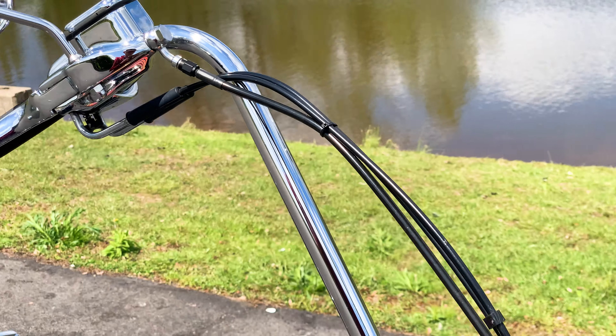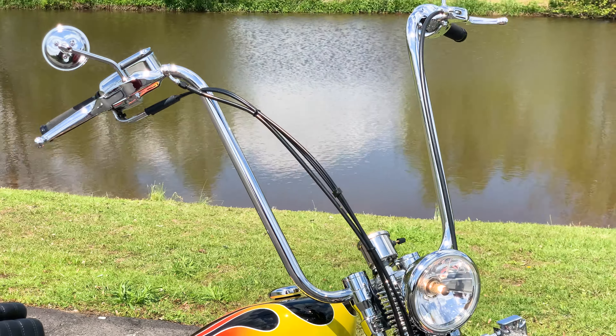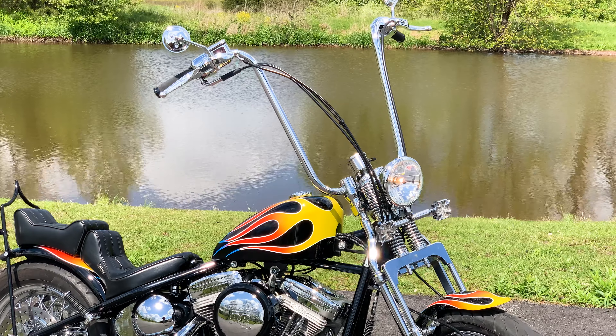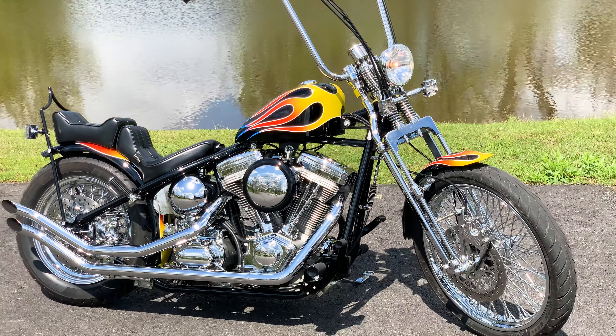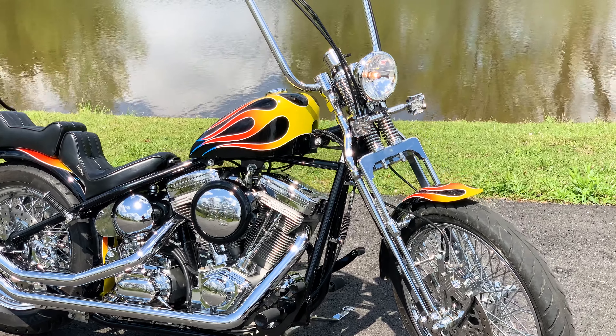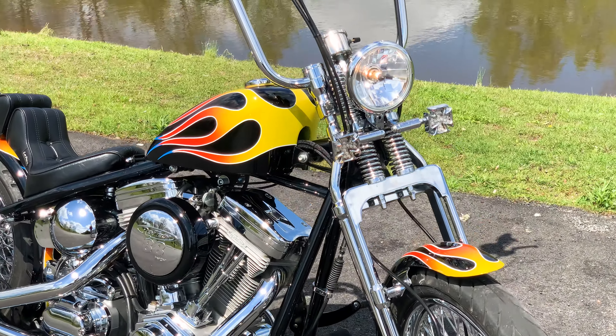Chrome Springer front end, DNA stainless steel rotors, Avon front and rear tires. Very nice motorcycle — fantastic, well-maintained condition, and super low miles, as I mentioned, only 2,407.